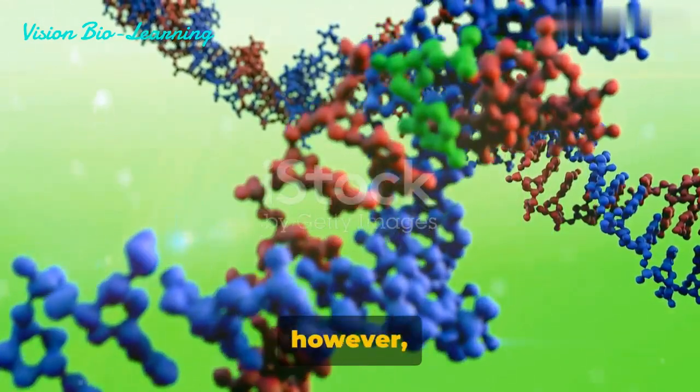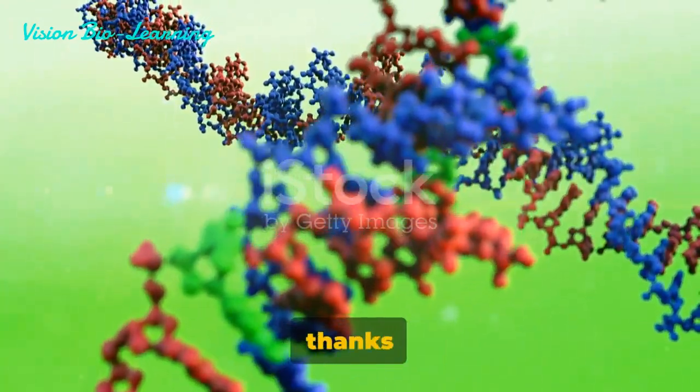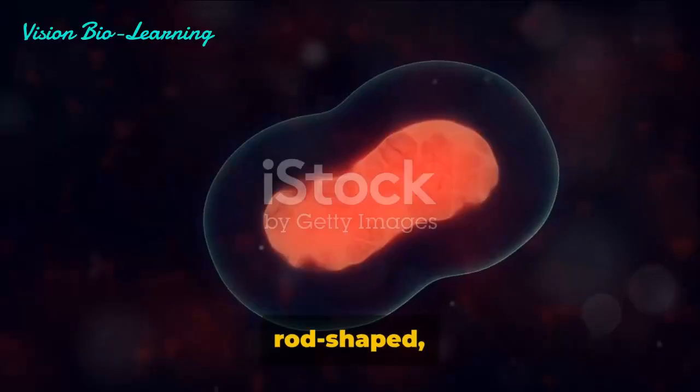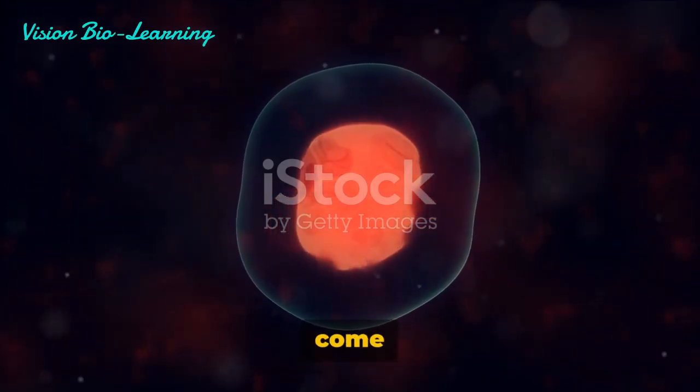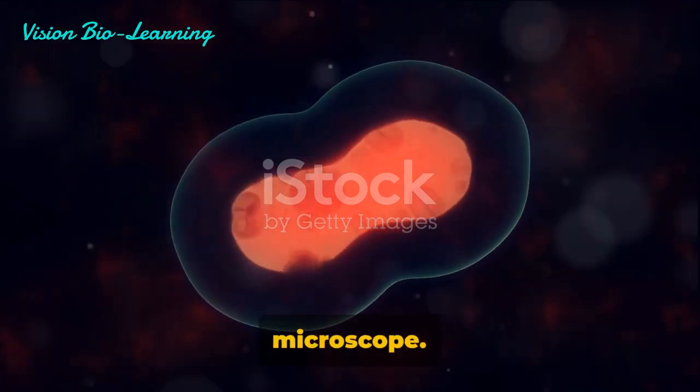The term chromosome, however, didn't come into existence until 1888, thanks to Waldia. These rod-shaped, dark-stained bodies come to light during the metaphase stage of mitosis under the scrutiny of a light microscope.